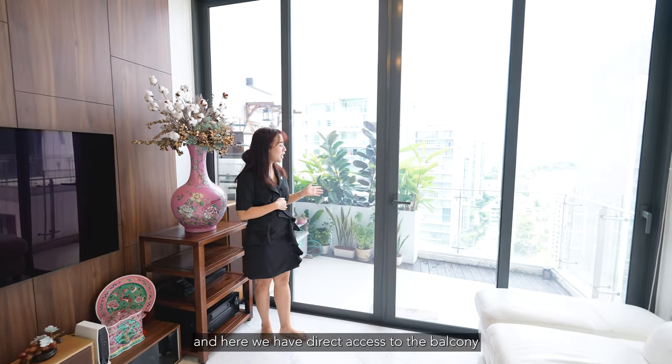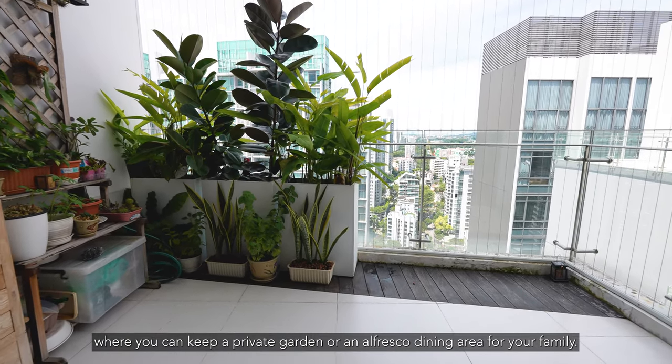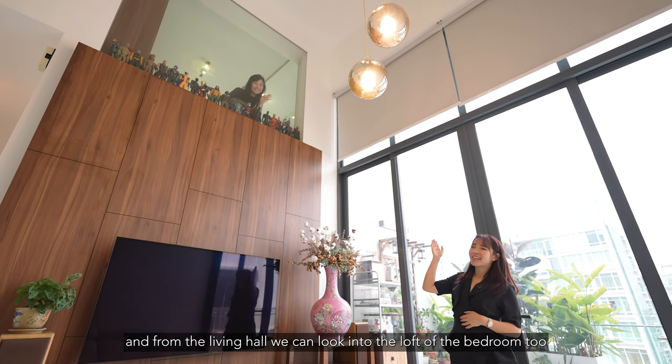Here we have direct access to the balcony where you can keep a private garden or an alfresco dining area for your family. From the living hall, we can also look into the loft of the bedroom.